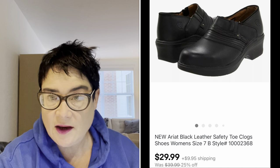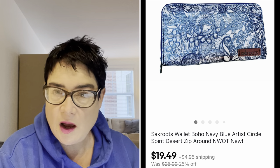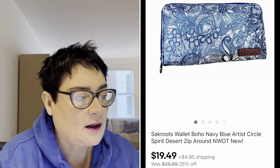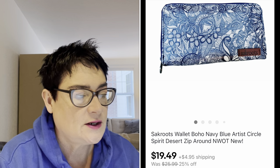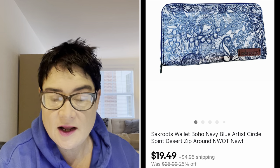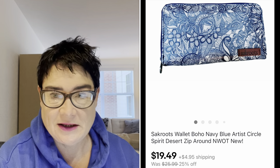Next, a brand I like to pick up called Sack Roots. If it's in good condition, it has kind of a boho, really pretty floral design. This was called the Artist Circle Spirit Desert — a zip-around wallet. I paid $1.99 for that and I sold it for $19.49, and the buyer paid shipping.